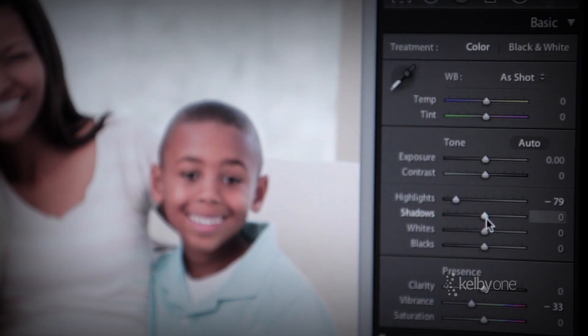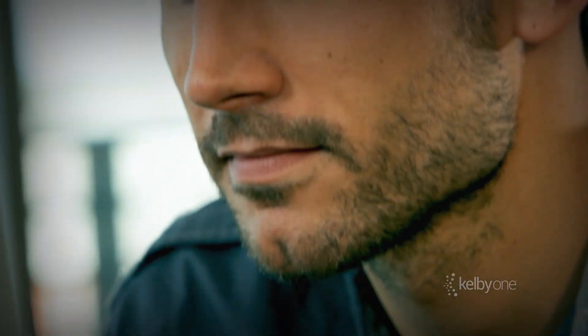Hi everybody, Scott Kelby here. I want to tell you about all of the awesome Lightroom CC resources that we have here at Kelby One to help you get up to speed on Lightroom fast.